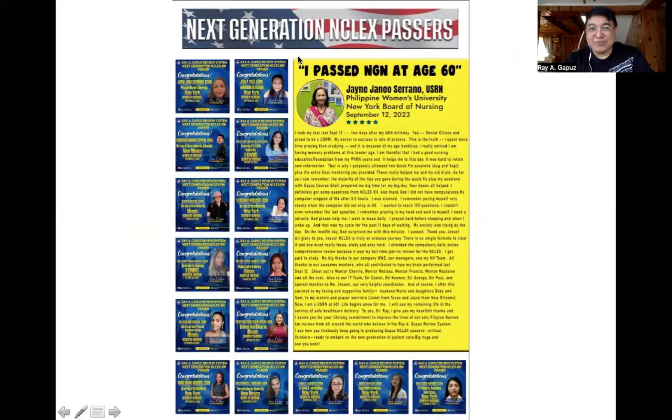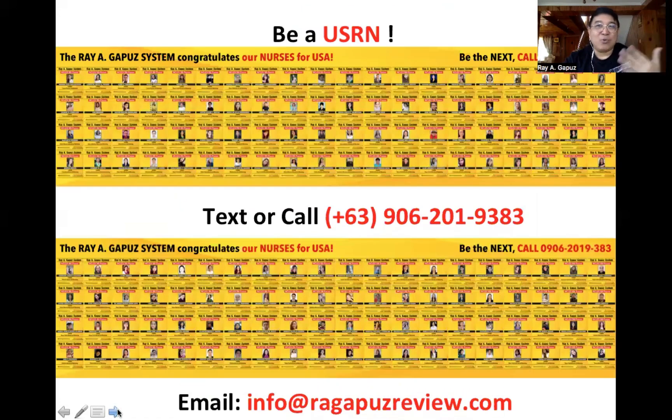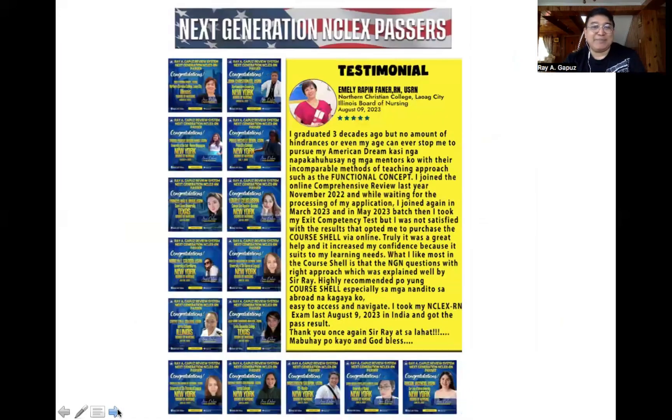Let me share our passers from all over the world who have gone through our system, including a 60-year-old who passed the test last year — all of these nurses passed the NCLEX through our system.